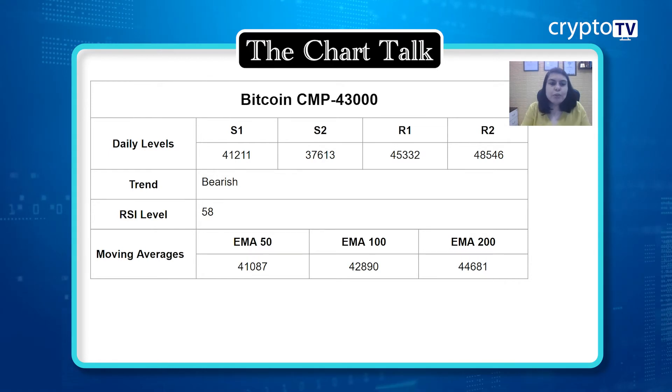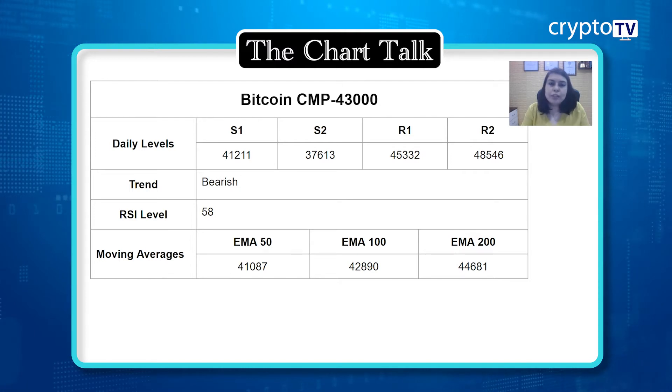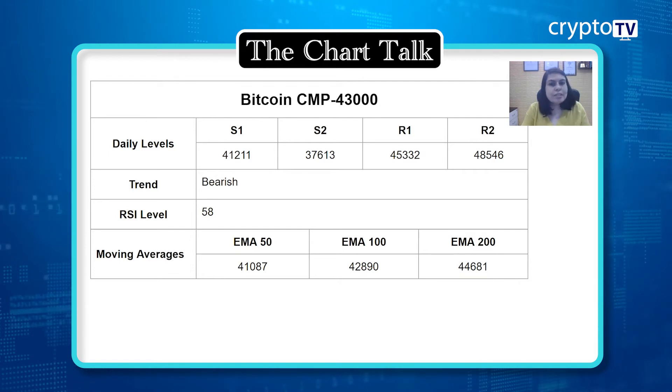If you talk about the overall trend, we are still in a downtrend, but from the past few weeks we can see that we are in a consolidation phase. The highest level — the resistance — is at $45,000. If you take a broader range, you can see $35,000 as the support level. Looking at the RSI, it is at 58.